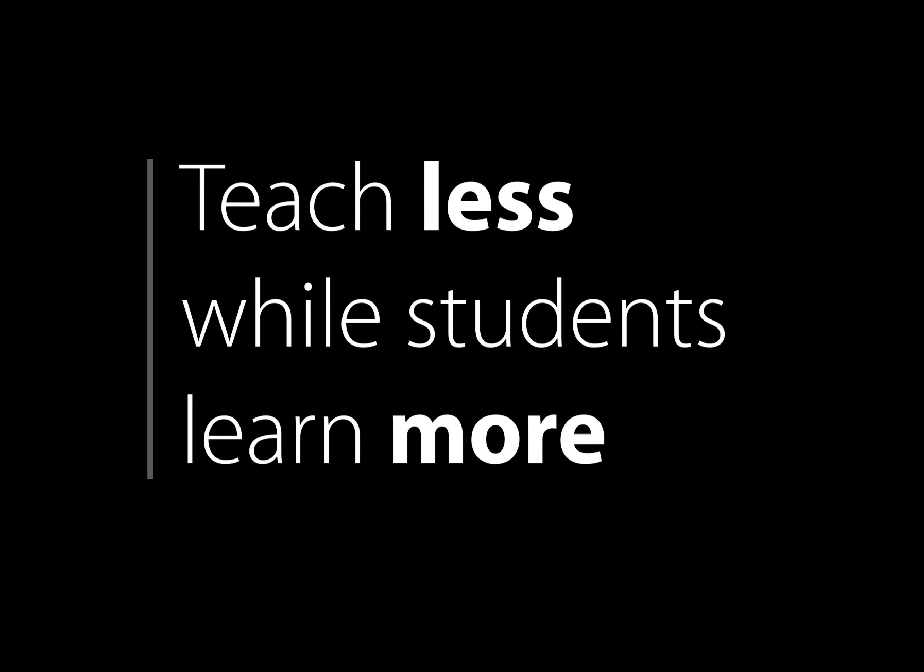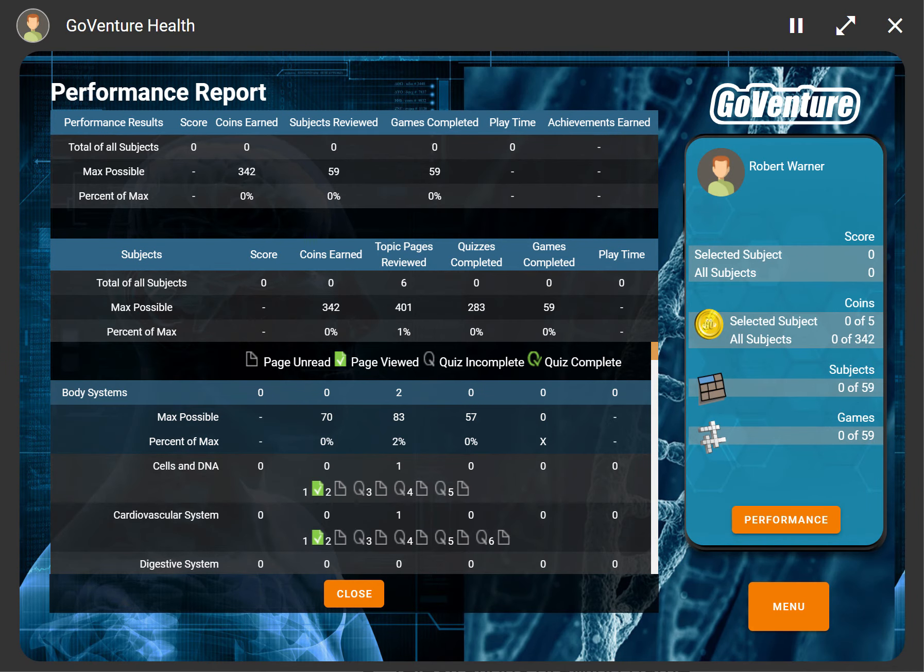GoVenture Health is modular and flexible and enables instructors to teach less while their students learn more. Progress can be saved and resumed at any time, and performance reports are updated in real time for students and instructors.